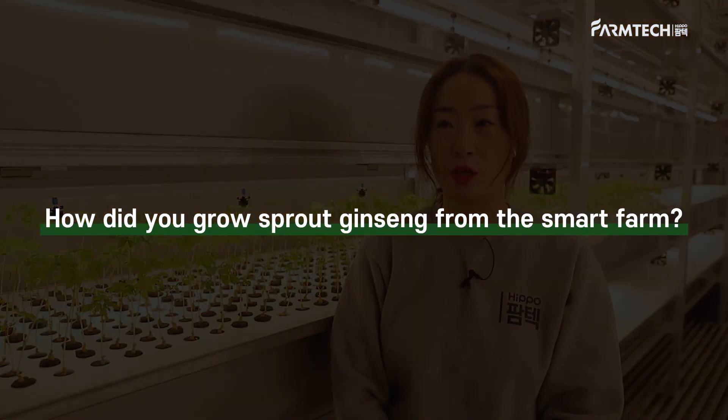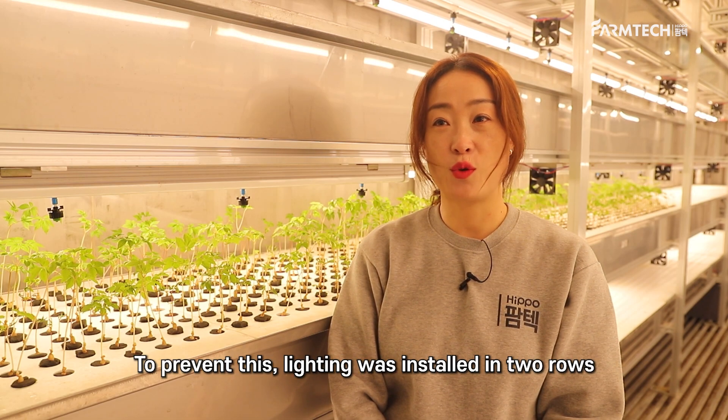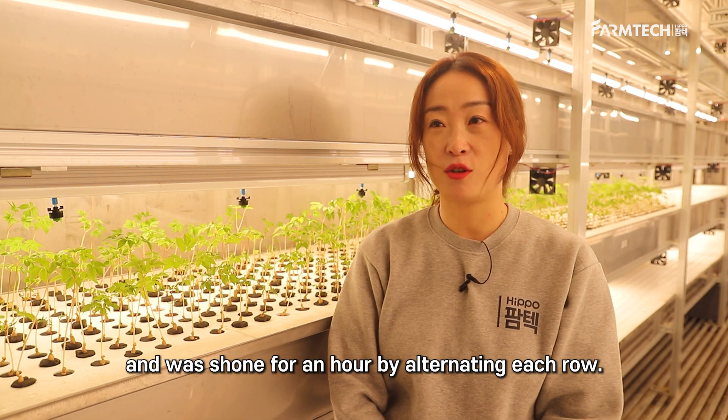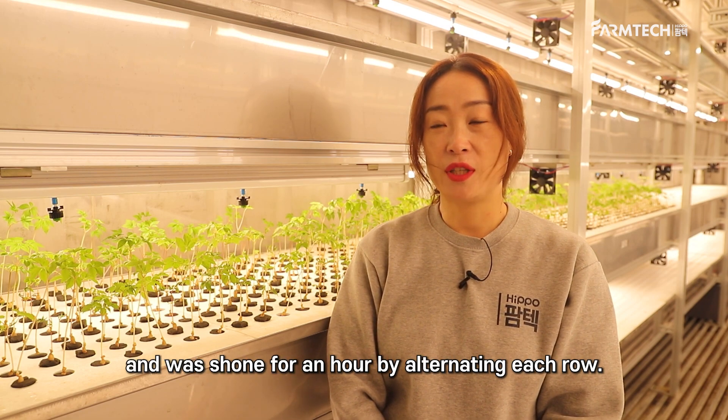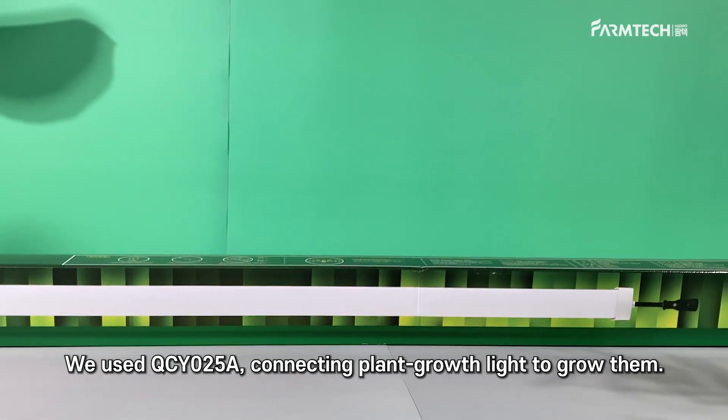How did you grow sprout ginseng in the smart farm? With intense light, the rhizome of the ginseng dries. To prevent this, lighting was installed in 2 rows and was shown for an hour by alternating each row. We used the QCY025A connecting plant growth light to grow them.